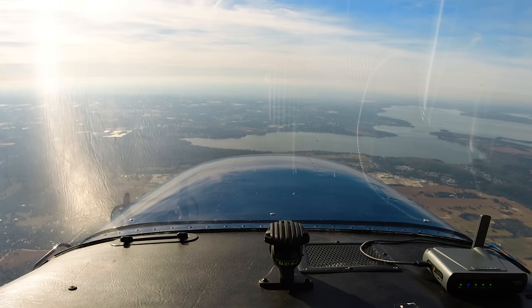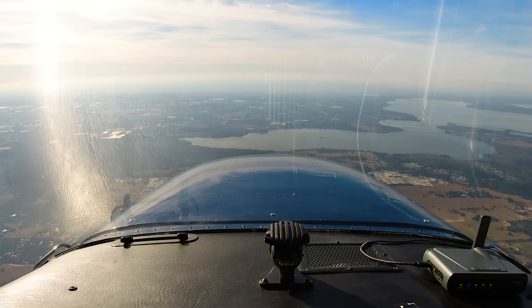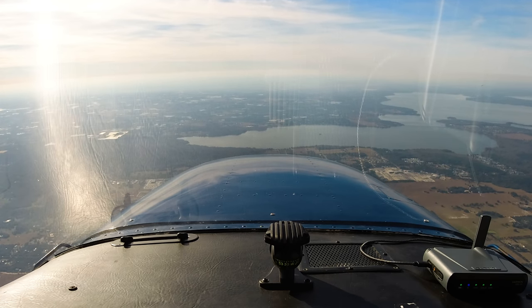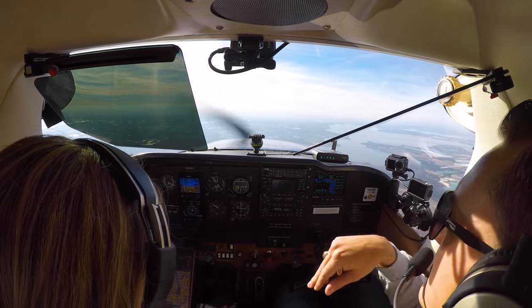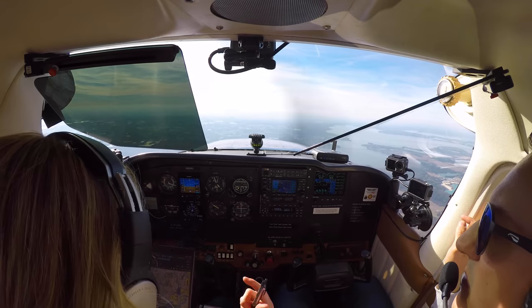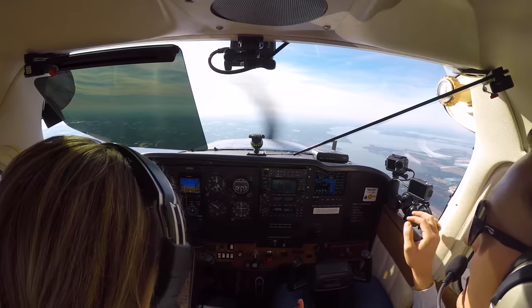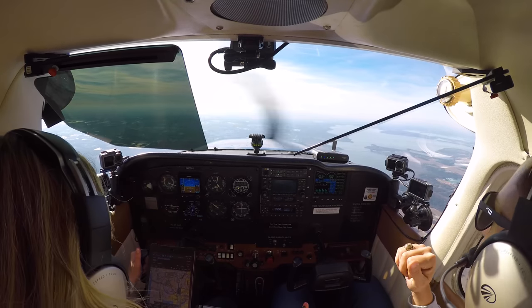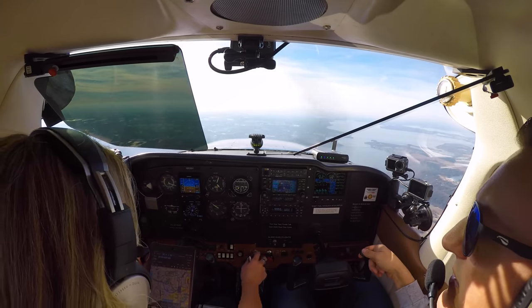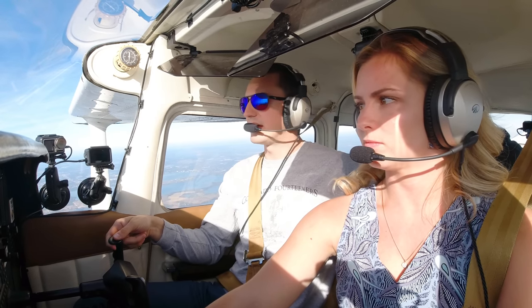I'm going to start coming off with the power a little bit. 80991, clear to Pensacola — fly at present heading, then as filed, maintain 4,000. 80991, fly at present heading then as filed — direct to ADDAX and then Pensacola, expect that. We'll maintain present heading then as filed and climb and maintain 4,000. 80991, fixed.